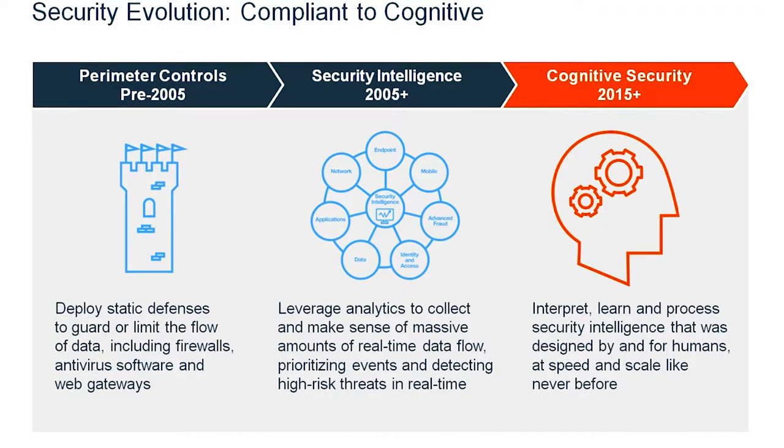Your SIEMs are essentially security intelligence equipment, helping the centralized, manned security operations center. QRadar and Splunk are the SIEM-type controls people use in a security operations center. That was somewhere around the late 2000s and still popular a couple of years ago. A lot of intelligence was being built on top of these SIEM technologies. Two years ago, as I told you, we started doing cognitive security — which is basically interpreting, learning, and processing security intelligence that was designed by and for humans, at a speed and scale like never before.